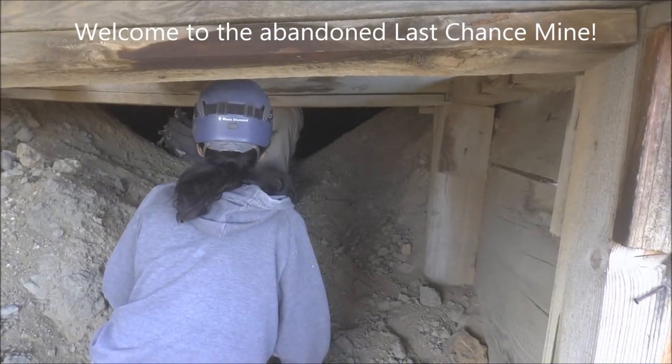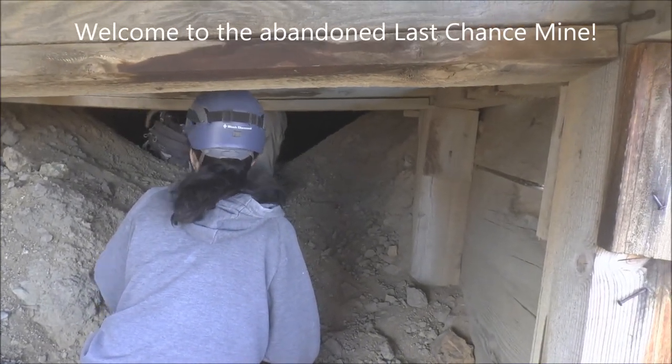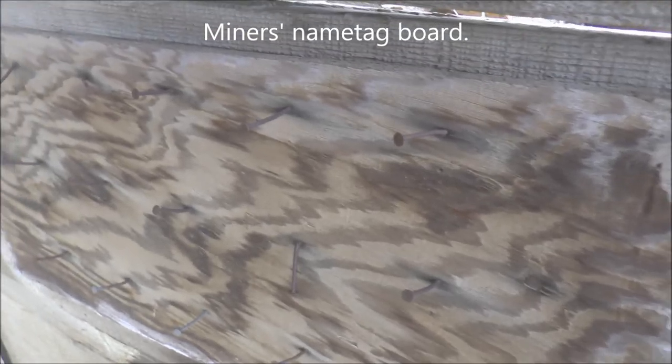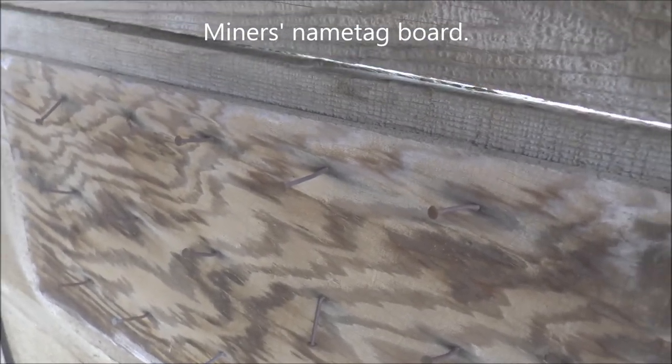We're here at this big, huge timber adit. This is a portico sticking out, and right here on the right you can see the miners have a little pegboard here where they would have hung their name tags when they came off their shift.